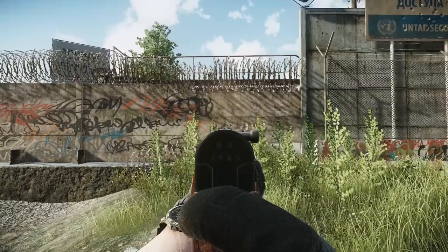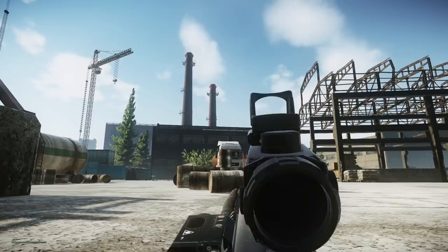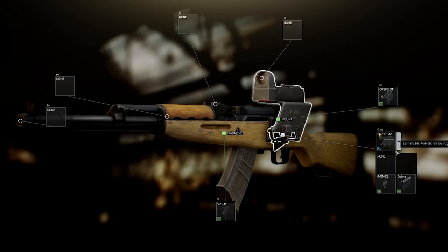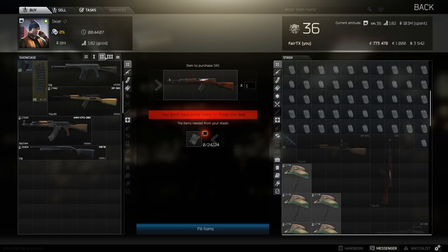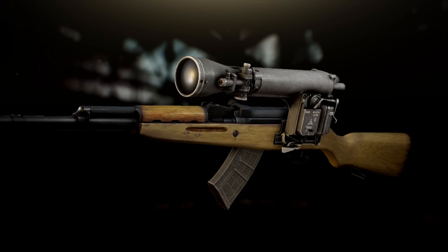In Escape from Tarkov, it is fairly easy to obtain the SKS. You can purchase it for just about 24,000 rubles from level 1 Skier. And already at level 2, you can buy the OP SKS, which features a dovetail mount for installation of different optics and mounts, such as the Cobra EKP-8 reflex sight, pilot mount, Axion Cobra mount, PSO, or the NSPU-M nightscope.